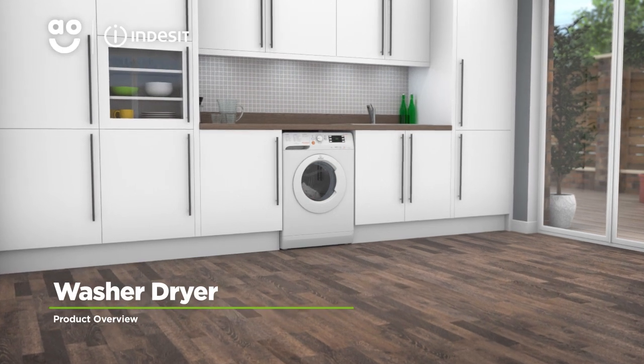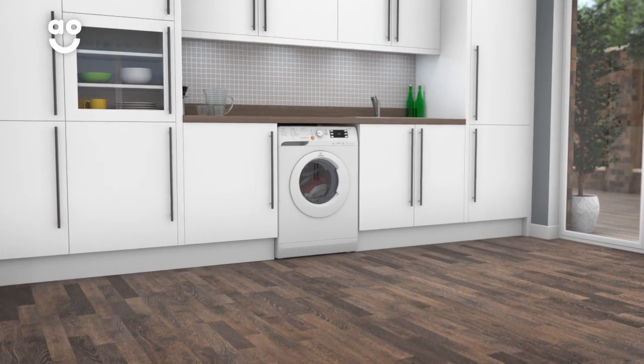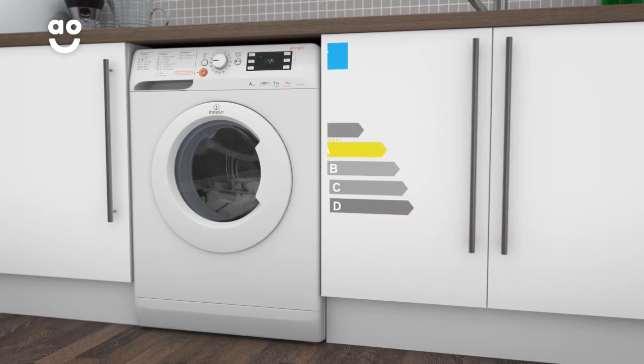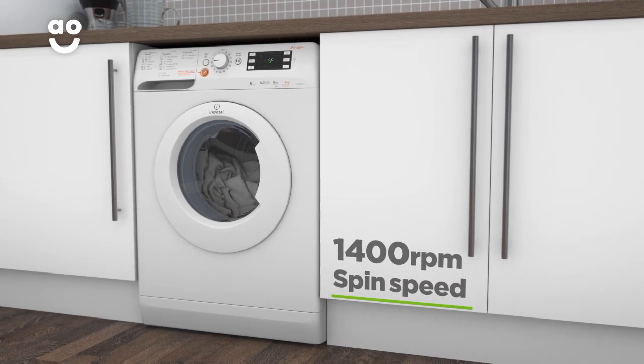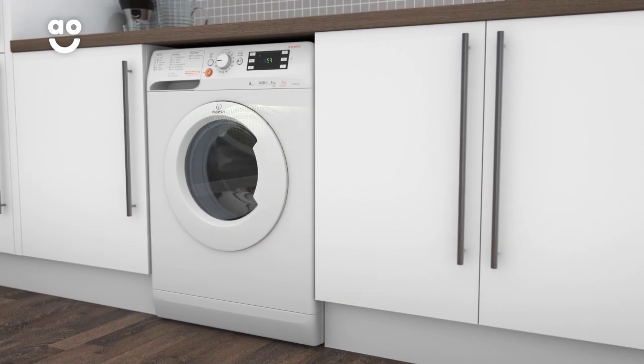Cut through the laundry pile in no time with this washer-dryer from Indesit, which has handy features to save you time and take great care of your clothes. It has an A energy rating, a 1400 rpm spin speed, a medium-sized 8kg drum for washing and a 6kg drying capacity.